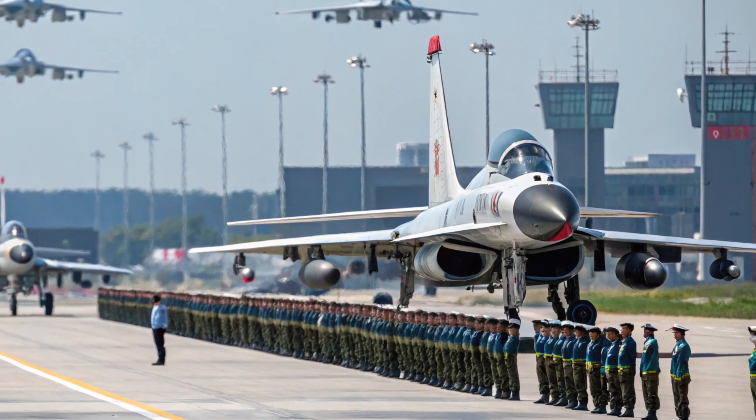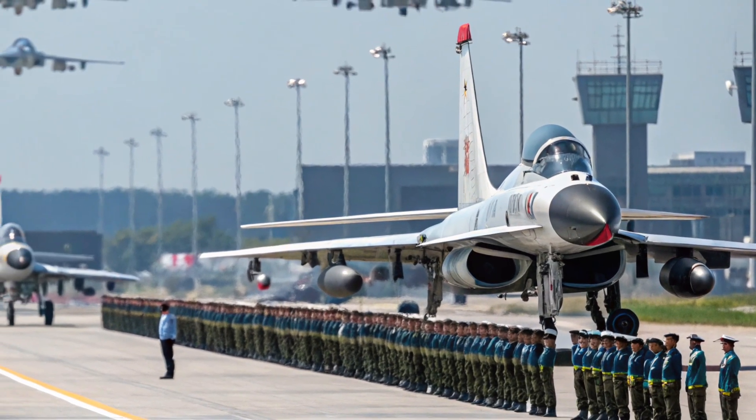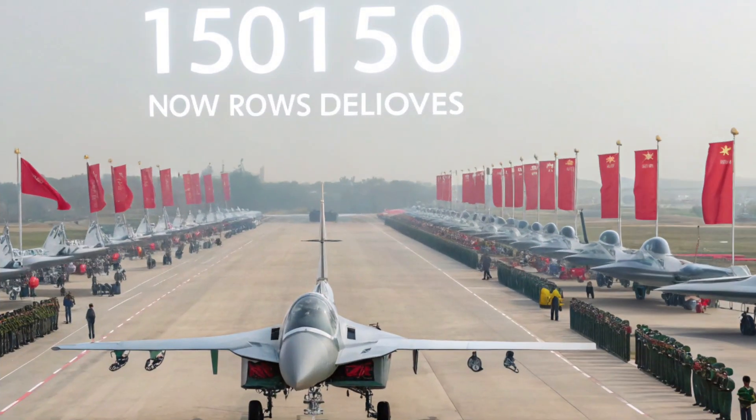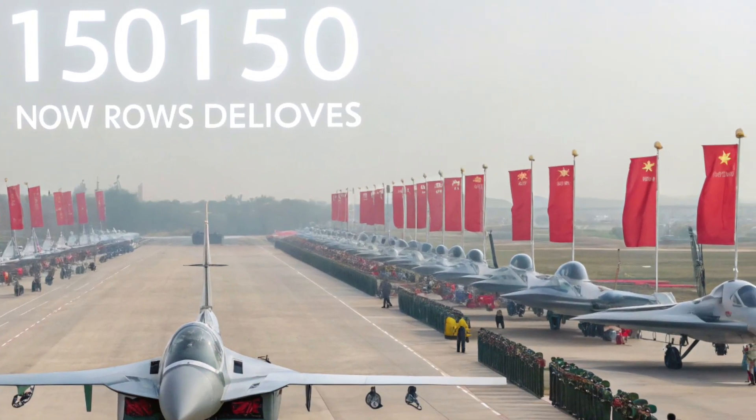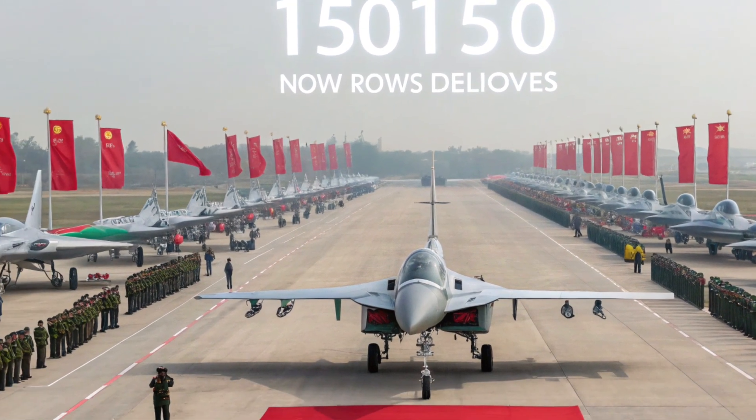into their air force. The Norwegian government decided to repurpose their outgoing F-16 fleet — 14 of these jets have now been officially handed over to the United States. But why would the US want older F-16s, you may ask?